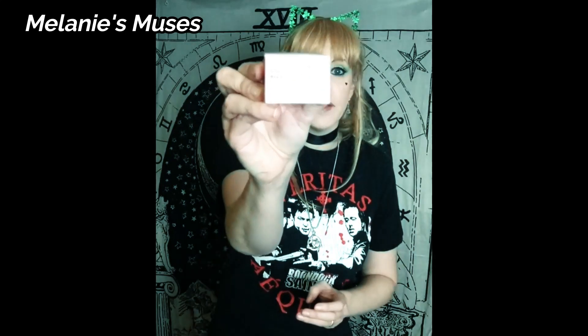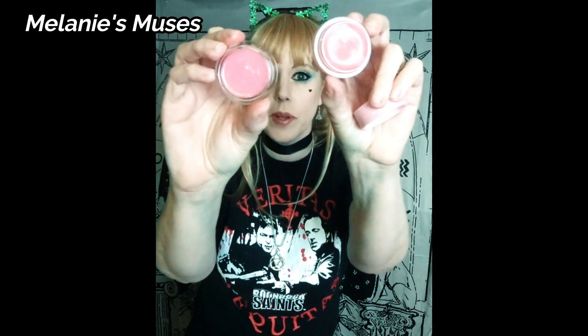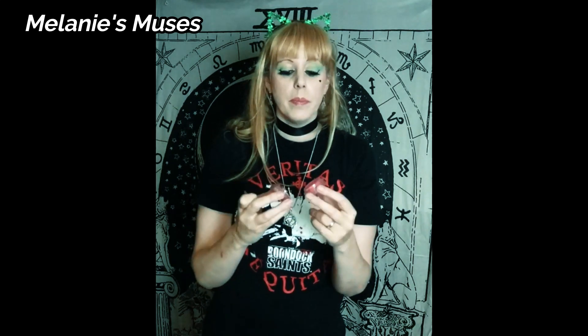Okay, ready for the last product. It's a lip mask — well, an intensive lip treatment. It comes in a cute little box and inside you have a two-sided pot. The darker pink side is the lip scrubber and the lighter side with the clear finish is the lip treatment.